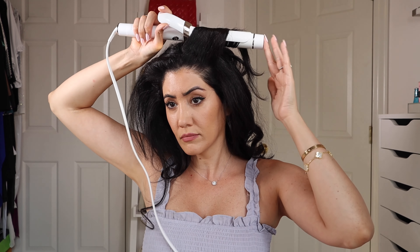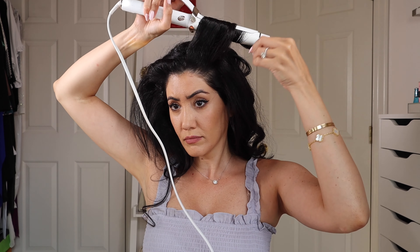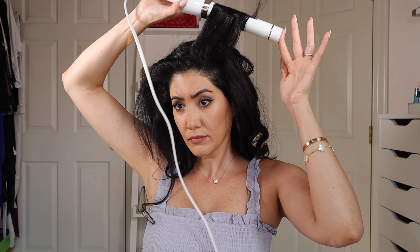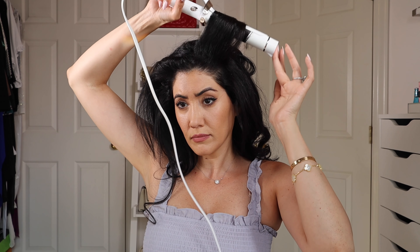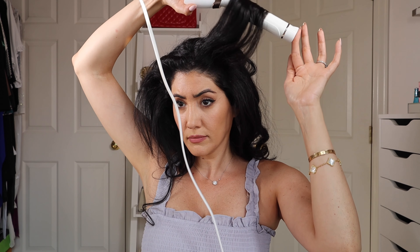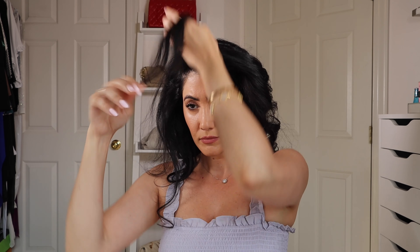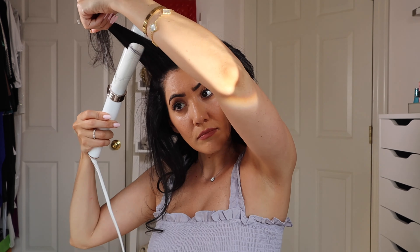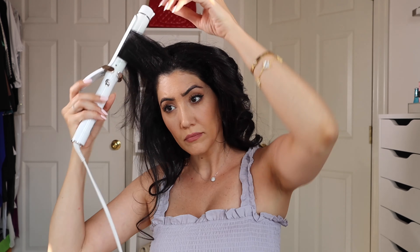Right now the bangs may not look that great, but in an hour or two once the curls loosen up, they will look amazing. I go over this part just a few times, giving it a little extra volume and attention. Always curl away from the face.